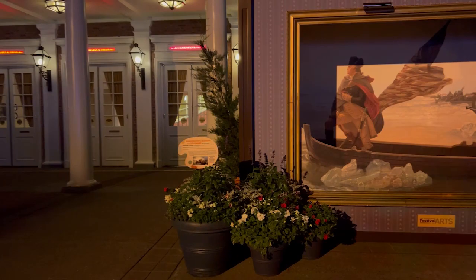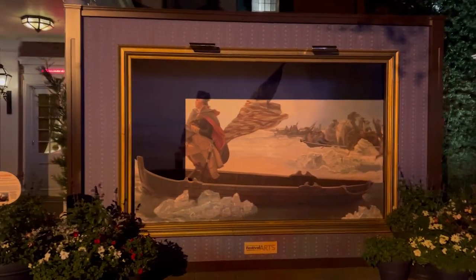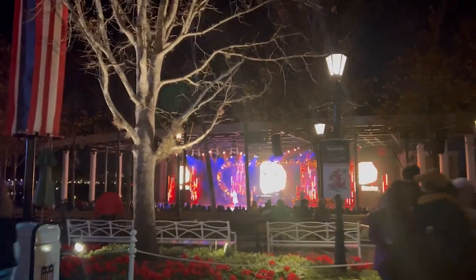As you just saw, they have a Washington Crossing the Delaware cool photo op. You kind of get closer and see the effect. Let's go see what this Broadway show is all about.